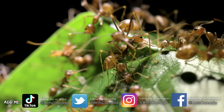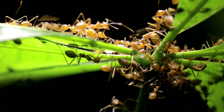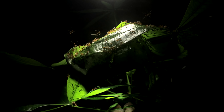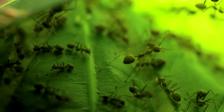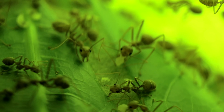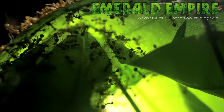Weaver ants — arguably one of the most unique and highly coveted ant species in the world, and highly desired by ant keepers like myself. They form their iconic leaf basket nests within trees and shrubs, with leaves all bound together using silk produced by their larvae. As some of you may know, I've had a massive colony of weaver ants in the past on this channel — the Great Emerald Empire.